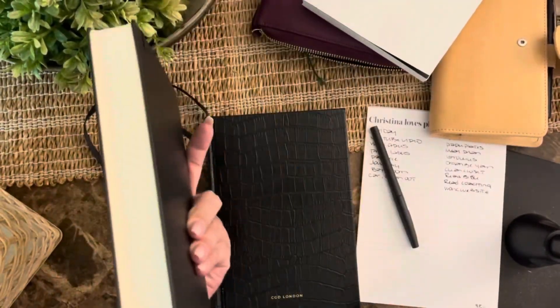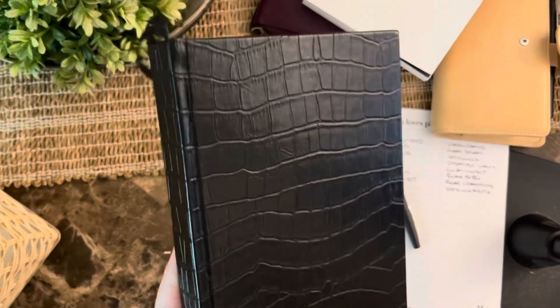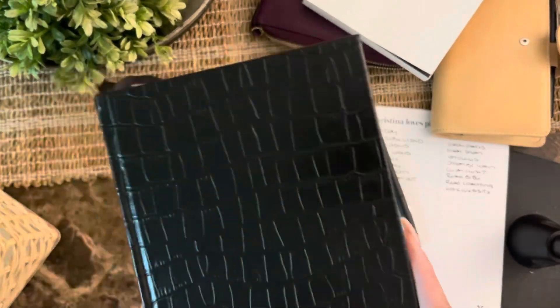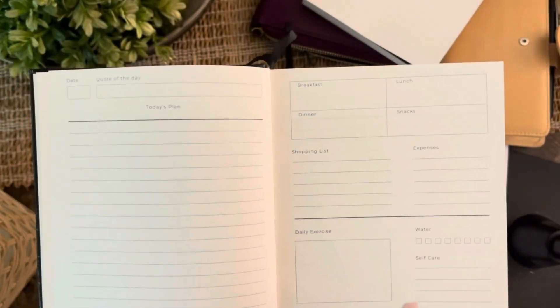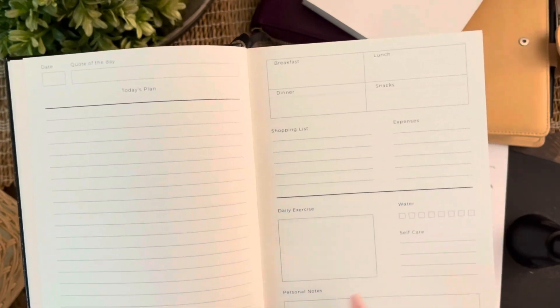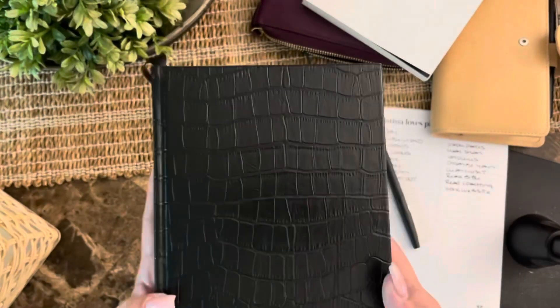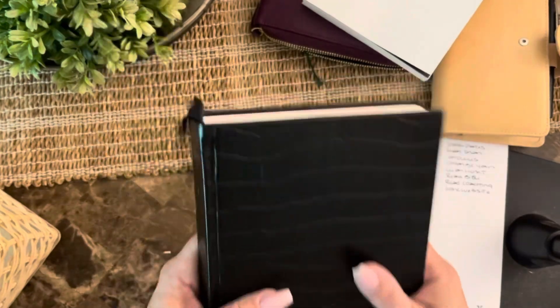The next one is CGD London — this has a really cute croc cover. This is specifically just a daily planner. You have your day, quote of the day, to-do list, breakfast, lunch, and dinner, shopping, expenses, and exercise — that layout goes through the whole book. It's really cute for someone just starting out with planning who needs to stay on track. I tried to give it to my daughter but she didn't want it, so this is going to be for sale.